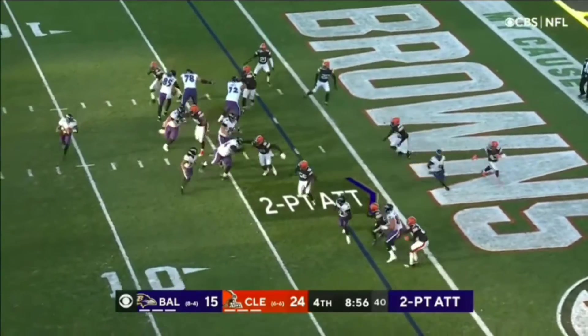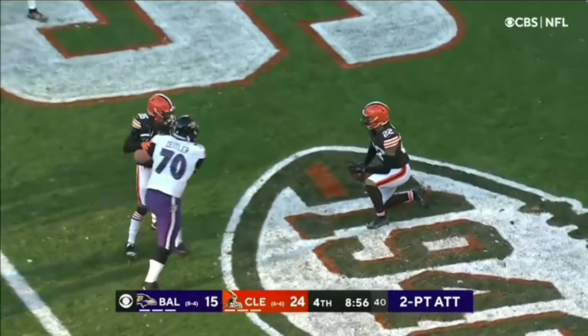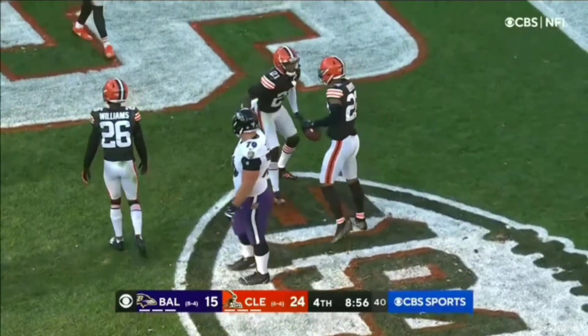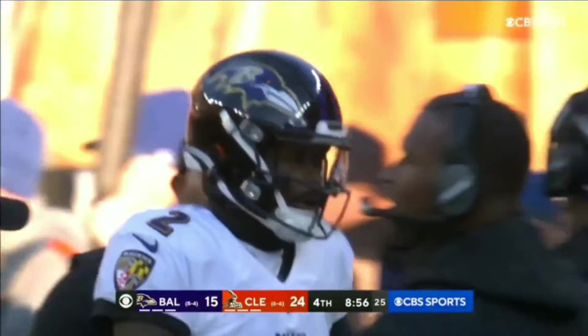Tyler Huntley. The toss intercepted — and picked off right there by Delpit. So it stays 24-15, and the two-point try is foiled.